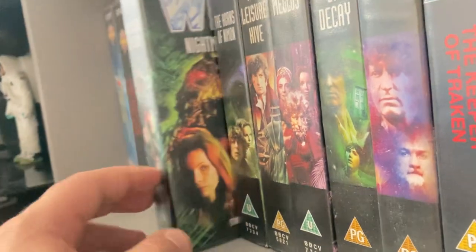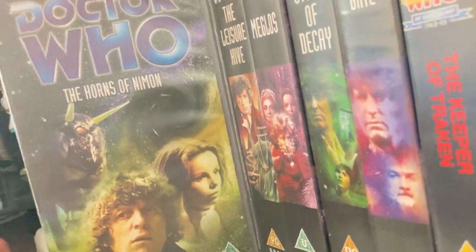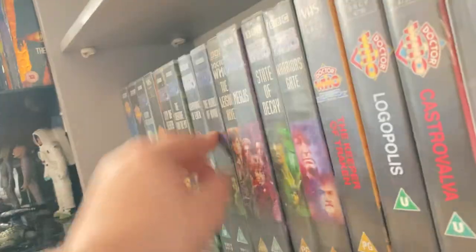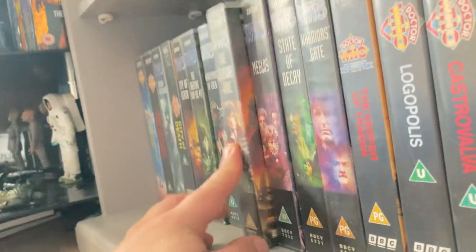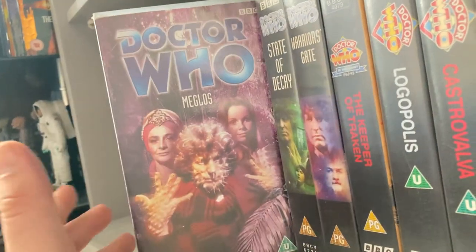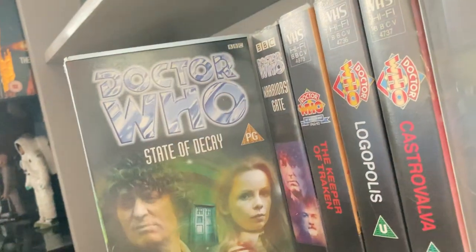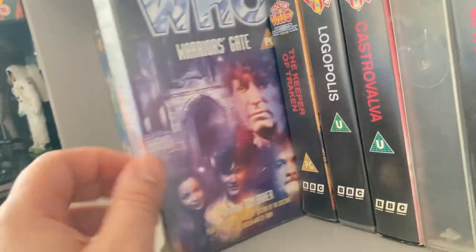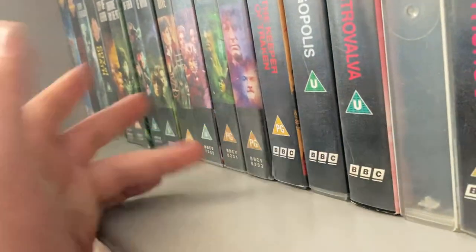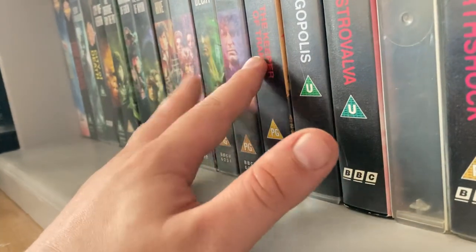'The Horns of Nimon' was in the little box with other VHS tapes that I paid £45 for. 'The Leisure Hive' was also in the £45 box. 'Meglos' was part of the VHS deal. 'State of Decay' I got from Comic Con for five pounds, and 'Warrior's Gate' also from Comic Con for five pounds. I haven't got 'Full Circle' — that's the only story I need to complete Season 18.